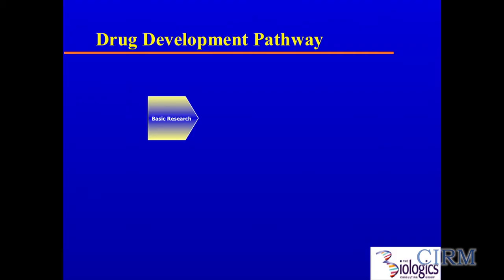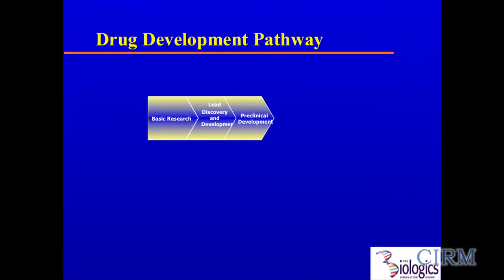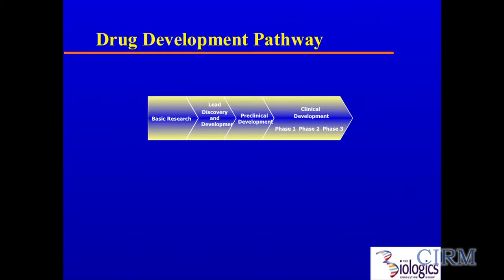Thank you all. Staying on the critical path, we'll have to know what the path is to begin with. You start off in basic research, move to lead discovery and development, get on to the preclinical, and then into the clinical stage development. You have to begin, as Ellen said, with the end in mind, because what you do at the outset of your development has profound impact on the consequences and results that you get later.